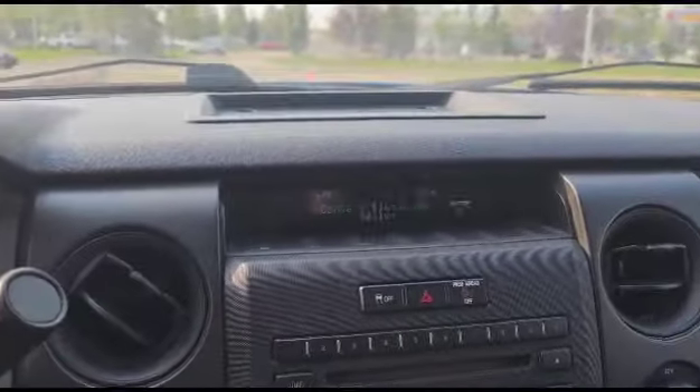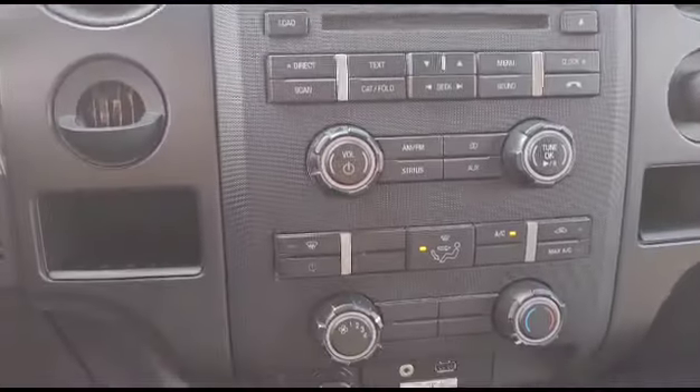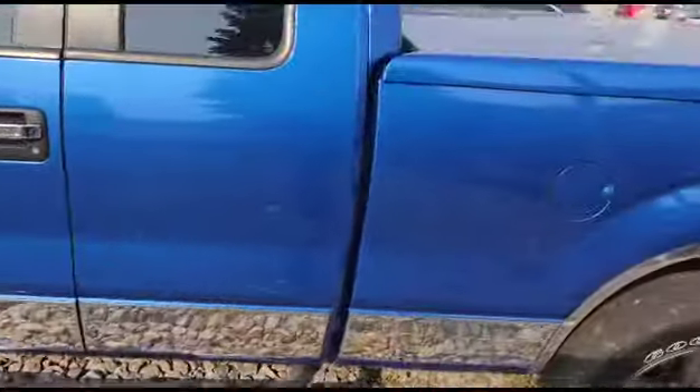The vehicle also comes with Bluetooth, a CD player, and AC in the bottom here. The vehicle also comes with running boards on the bottom as you can see.